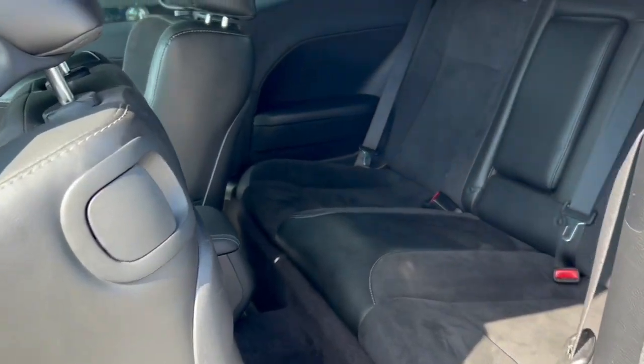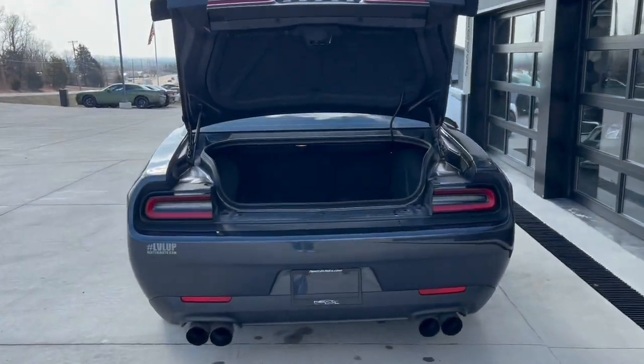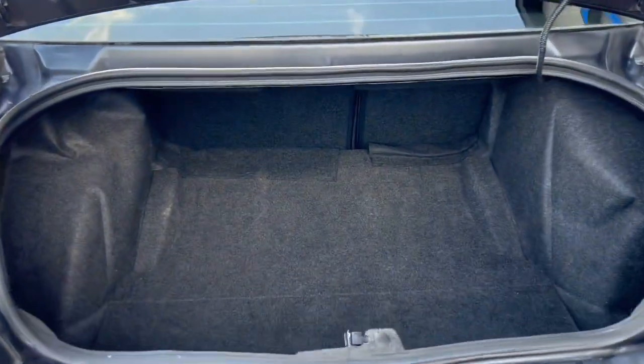Sport track, you've got a little bit of a back seat, and you've got a pretty nice sized trunk for a sports car.